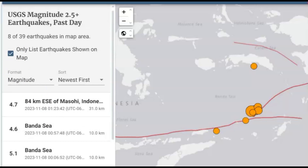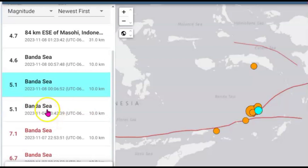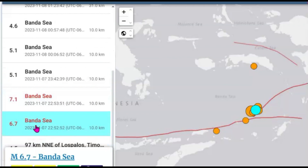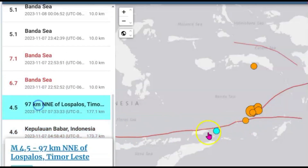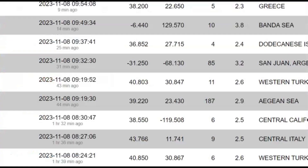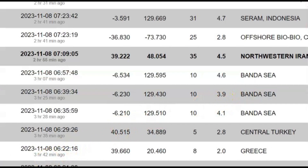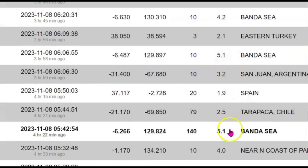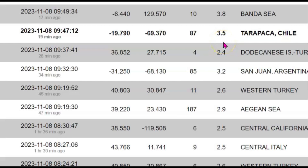According to USGS there have been eight earthquakes within the last 24 hours of magnitude 2.5 or greater — the most recent being a 4.7, 4.6, 5.1, another 5.1, the 7.1, the foreshock of 6.7, and a 4.5 before that. According to EMSC there's also been a 3.8, 4.6, 3.9, 4.2, two 5.1s, the 7.1 and the 6.9 — a total of nine, one more than USGS is reporting.